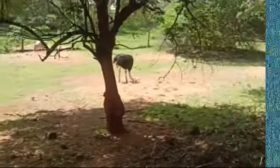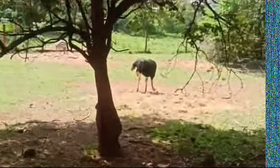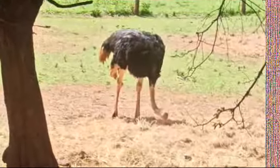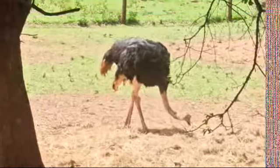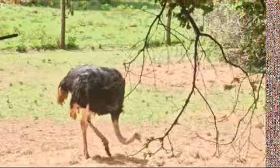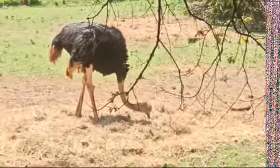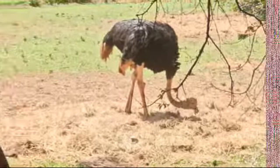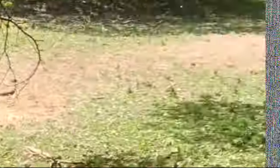Here comes the ostrich! He's brought himself close — I think we can see him much clearer now. He's trying to pick something. There he goes, guys. He's got a long neck. So the view is still going on — enjoying the park and seeing animals around.